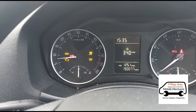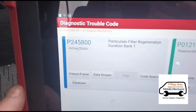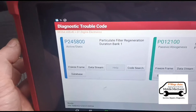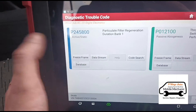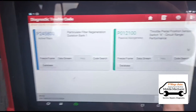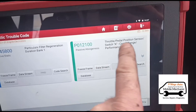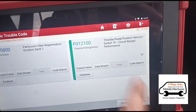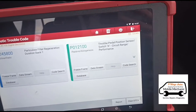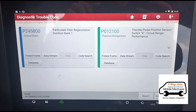We're doing a code search and we have a particle filter regeneration duration code. What that means is it hasn't been driven long enough for a DPF regeneration, or it's been driven too long and hasn't been able to clean itself. We also have another code which is going to disable the regen process: throttle pedal position circuit range performance. The throttle/pedal sensor is most probably the throttle body itself getting stuck. The car is quite shaky as you can see on the camera.